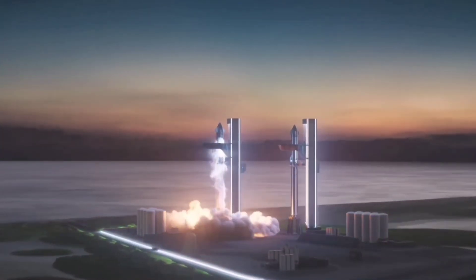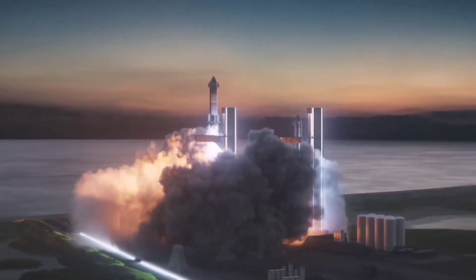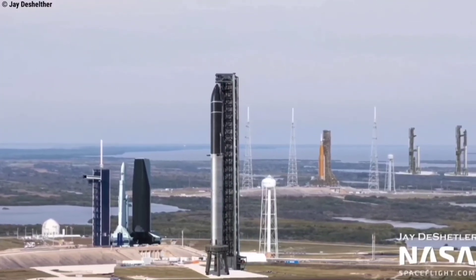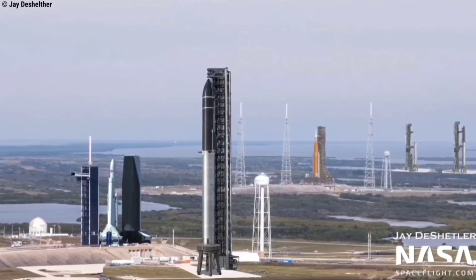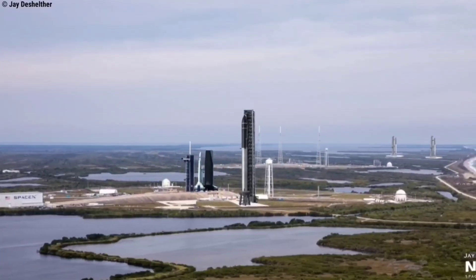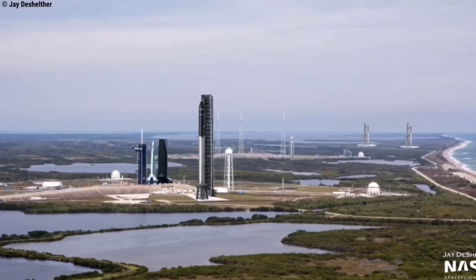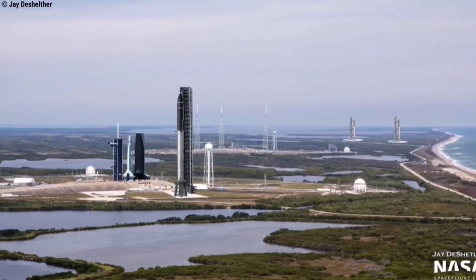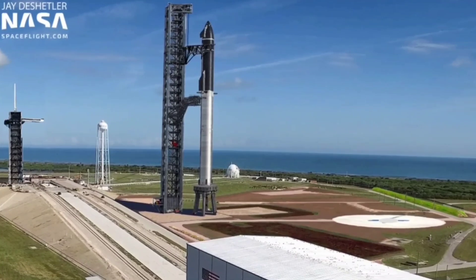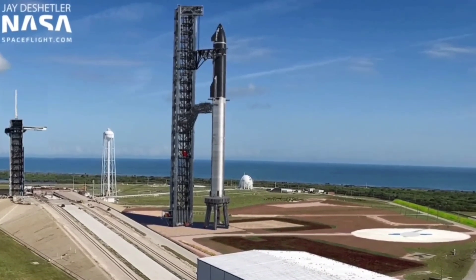NASA last year picked SpaceX to use Starship for the agency's first launch of US astronauts to the lunar surface since the days of the Apollo program. The rocket's next big test — a complex task of launching to orbit for the first time — has been delayed in part by the regulatory review of the Texas compound's environmental impact, which has precluded the FAA from granting SpaceX its orbital launch license. Set to conclude Monday, the review is expected to place conditions on SpaceX that could add delays to its Starship program.